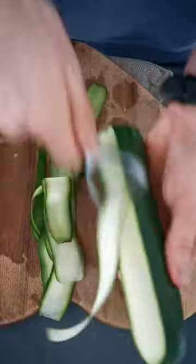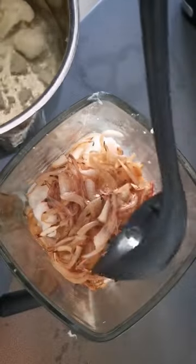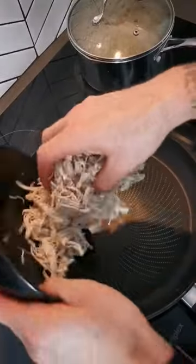I'm absolutely loving this way of prepping veg at the moment. The peeler is so handy — it is really fast, and in this recipe with 500 grams of veg per portion, this is really helping me hit my veg count.